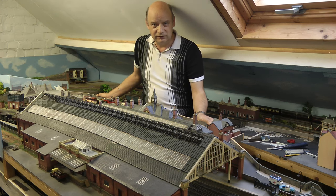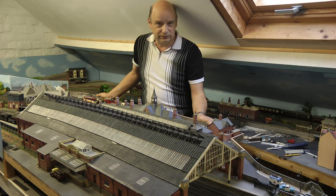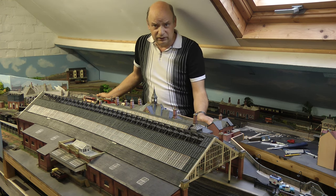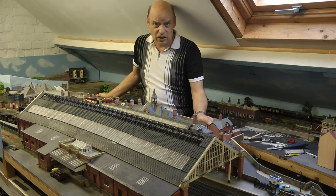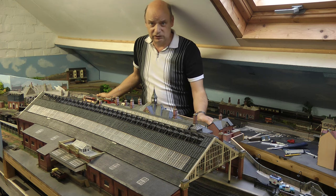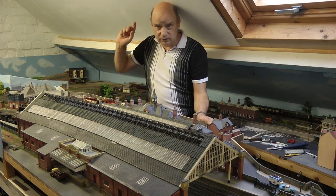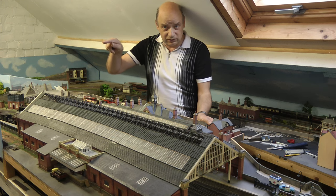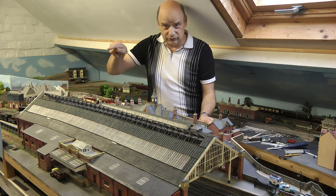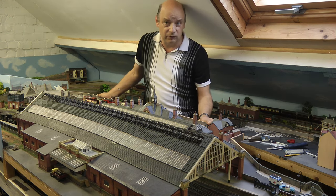This is going to be interesting because I've not done that before. Normally when I do a tour we just do a running session and don't explain their history, the ins and outs, and my thoughts about these stations. So we're going to start this tour over there, which is New Hassle, because that was the first station to have its platforms put down, as it were. Let's have a look at that one first.